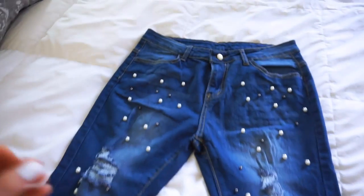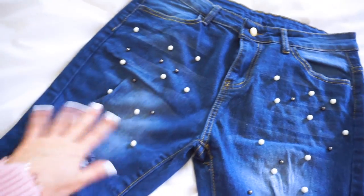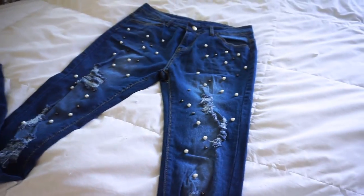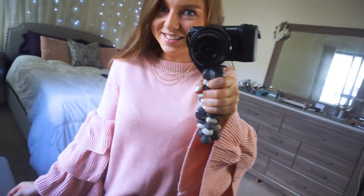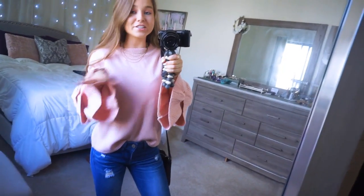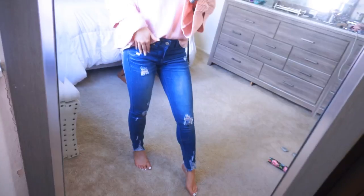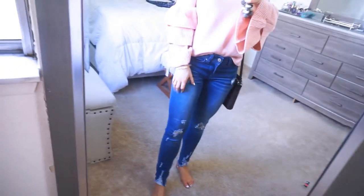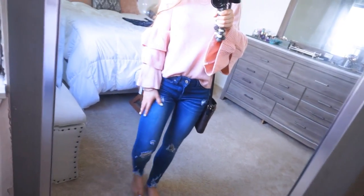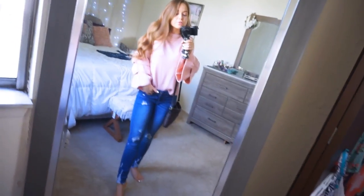These jeans are just under $30 — $28 and some change — but you would never know it. If I found these in a store I would easily think they were $60, $70, $80 plus. And if you guessed the sweater is $15, you're correct — $15 for that sweater, such a steal! I'll have everything linked below. Since those jeans didn't fit, I'm wearing a very similar dark wash destroyed denim pair with no extra detailing but the most similar I could find.